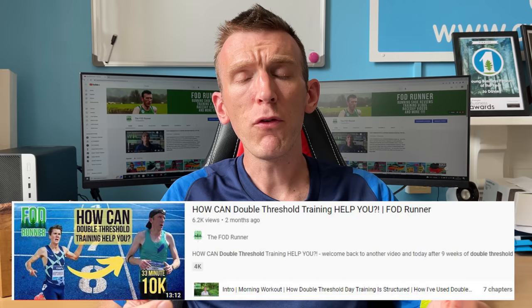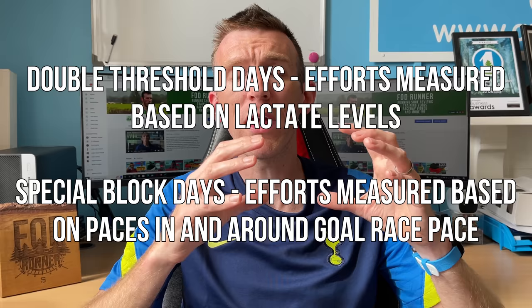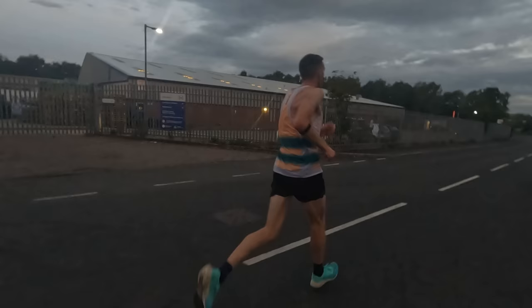If you saw my double threshold day workout video, you'll notice a similarity in the fact that we have two workouts in a day. With the double threshold day, we're measuring lactate levels — the morning session aims for around 2 millimoles of lactate, and the evening can go up to 3.5 to 4 millimoles, meaning the morning is less intense than the evening. With Canova's training, there is similarly a morning and an evening. In the mixed version of the special block, you have a more endurance-based session in the morning and a more speed-focused session in the evening.